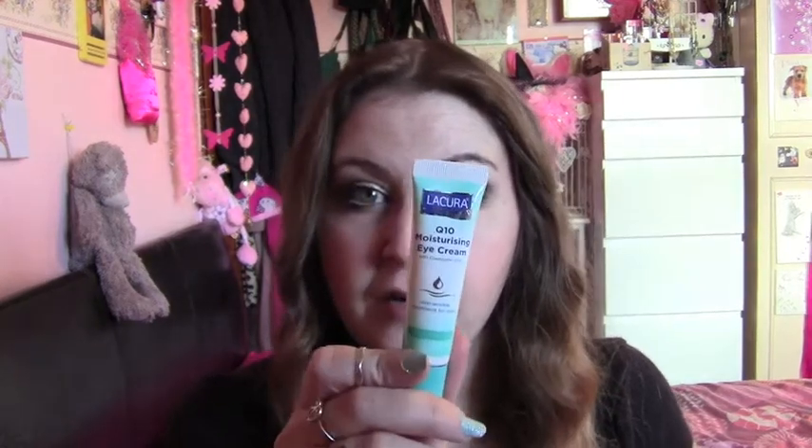The next thing is an eye cream. I use eye cream summer and winter. It's a Q10 moisturising eye cream for all skin types — this is a Lacora one from Aldi. I think this is absolutely amazing. I really really do like this. Smell-wise, it smells really really good too. So that's the Q10 moisturising eye cream from Lacora.